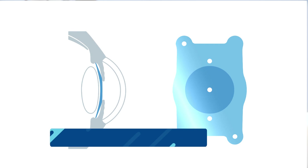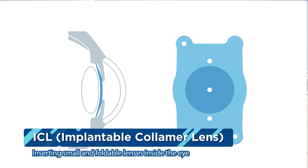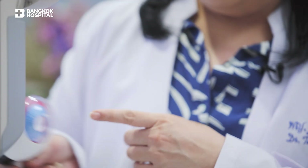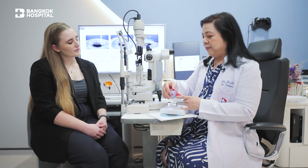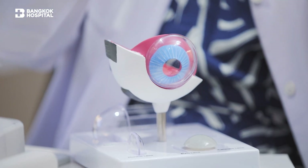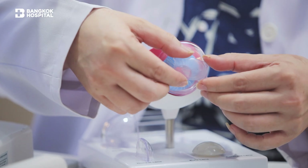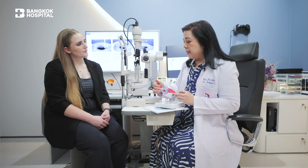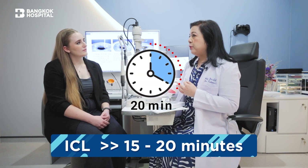On the other hand, the ICL is quite different — we don't touch the cornea at all. We use a small lens, about 11 to 12 mm, and put it into the frontmost part of the eye, so you need to have enough space there. The procedure involves opening a small wound of about 3 mm. The ICL is small and pliable, so it's foldable — we insert the lens inside the eye and it unfolds, then we position it correctly and clean up the inside of the eye. The 3 mm entrance closes by itself with no stitches needed. The total procedure takes about 15 to 20 minutes.